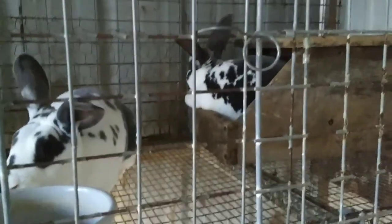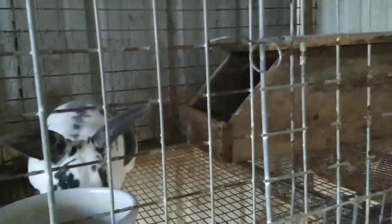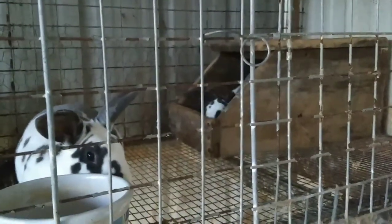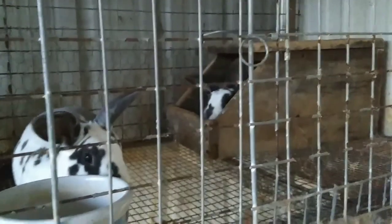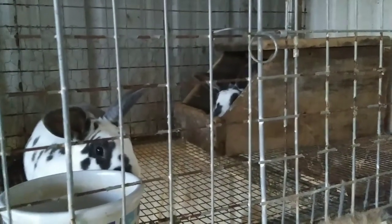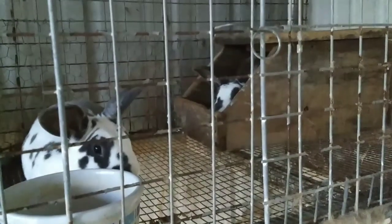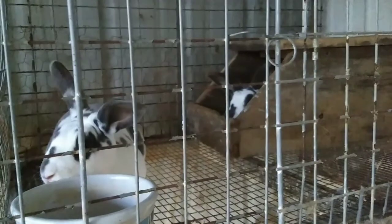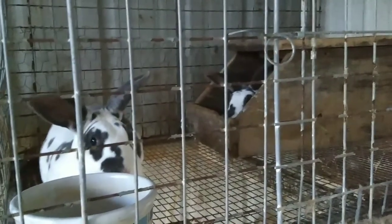Over here I have these two rabbits that I have put together this afternoon for breeding purposes. They need to be supervised, so I'm staying close enough to make sure I'm aware of what they're doing. When you put two rabbits together to breed you have to make sure that the doe does not attack the buck — that does happen sometimes. Hopefully a month from now I'll be able to update you all on some babies.